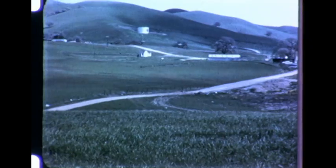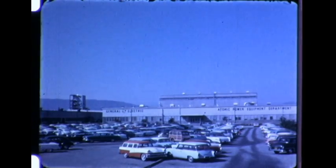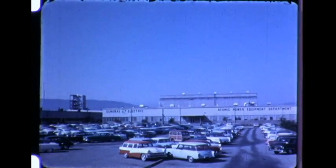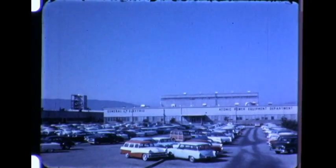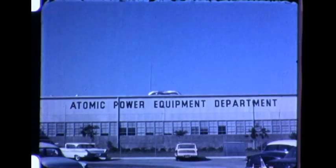Behind the drama of tomorrow's atomic power plants and behind the glamour of today's atomic laboratories is the harsh reality of the atomic manufacturing plant. In the plant, yesterday's traditions of enterprise and industrial skill are today making atomic products. Tomorrow is in production.